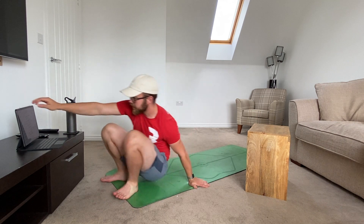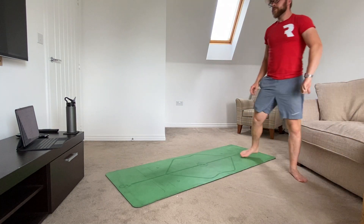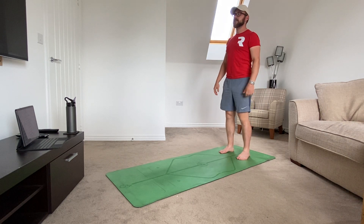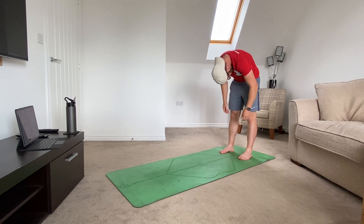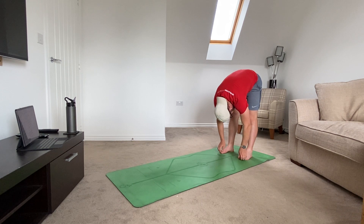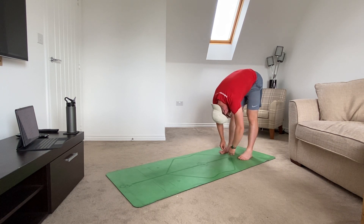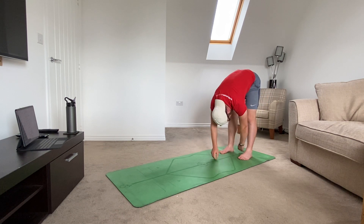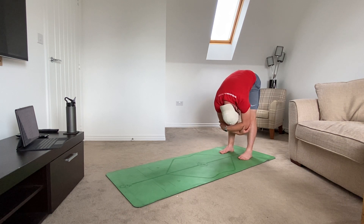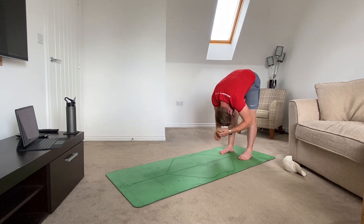Beautiful. Right, standing up now — get yourself up, don't forget plenty of water. Starting at the top, get yourself nice and relaxed and just drop that head down. I want you to try and fold everything all the way down — drop down, drop down, drop down. Really try and fold that spine in half. Allow those hamstrings to relax; keep the legs nice and straight. If your hands are touching the floor you can just cradle your elbows and really allow the back of the head to hang down.